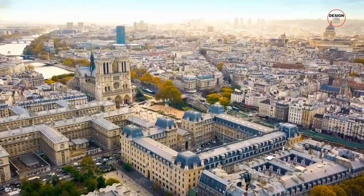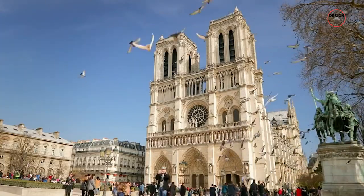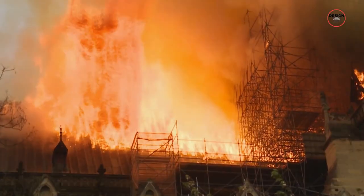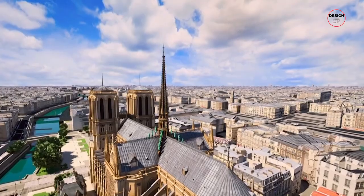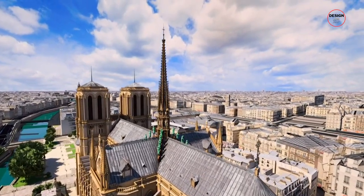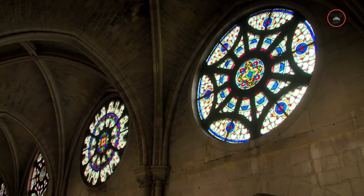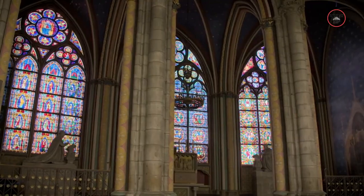Today, we're going to explore the finer details of the Notre Dame Cathedral, including the specifics of that 2019 fire, what parts of the restoration project will complete in 2024, and finally, what the entire restoration project will look like when completed in 2028.